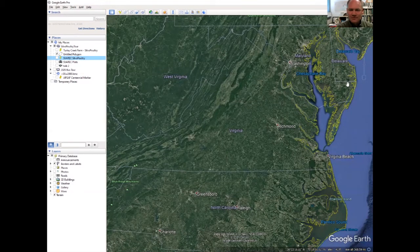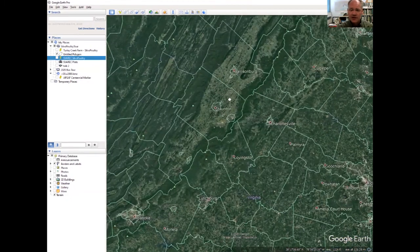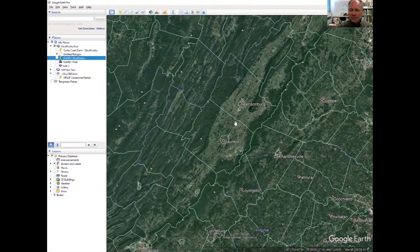Hello, welcome to 15 Minutes in the Forest. My name is Adam Downing with Virginia Cooperative Extension. Today we're going to take a look at the intersection of forestry and agriculture. Let's take a look at Virginia — all that dark green you see, about two-thirds of the state, is covered in forest land. But we've got some areas where there's a lot of agriculture. In fact, the Shenandoah Valley is an epicenter of agriculture for Virginia.